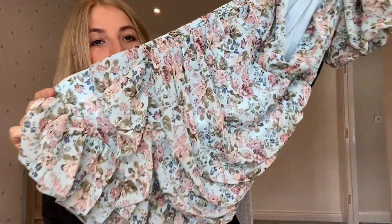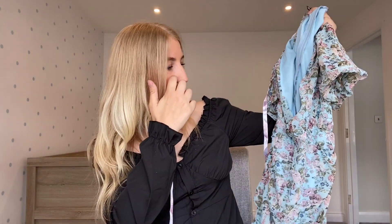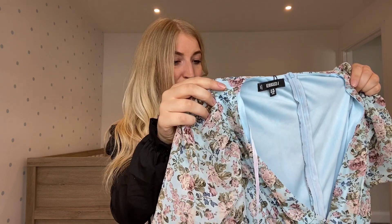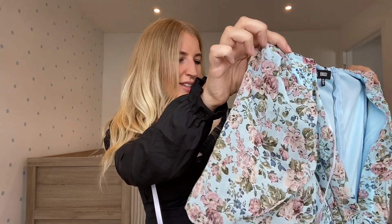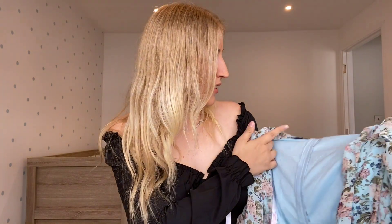So far compared to my other ASOS haul I loved everything in that one — I guess it's because I'm fussy with dresses. This next one looks lovely though. I can't even lift it up fully — it's a nice floral baby blue dress, which would be perfect for a wedding if we had any — though most weddings are cancelled. It's a nice evening dress, though you could wear it in the daytime with trainers. This is a size 10.